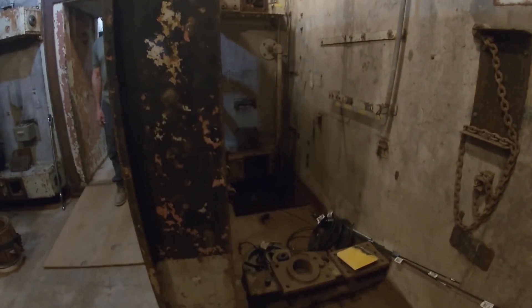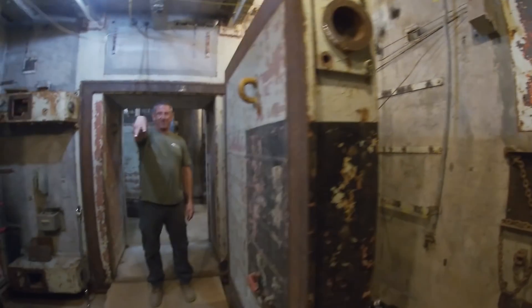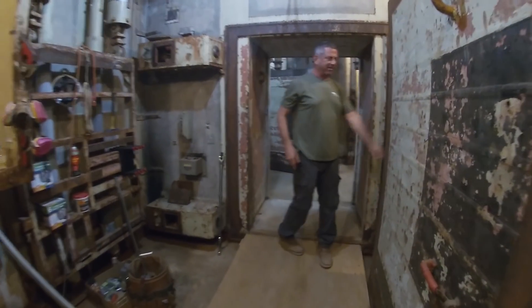That sump system still works down there — this drain system still works. So if any water was able to come into that entrance portal, this drain system right here would have taken care of it.